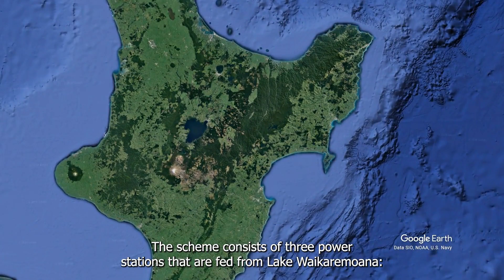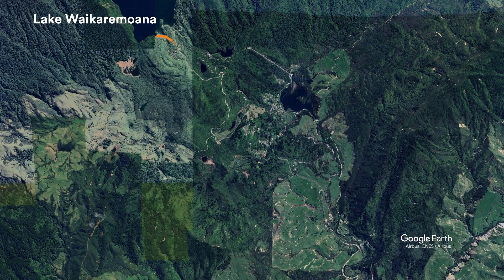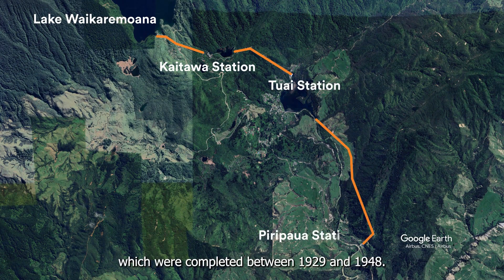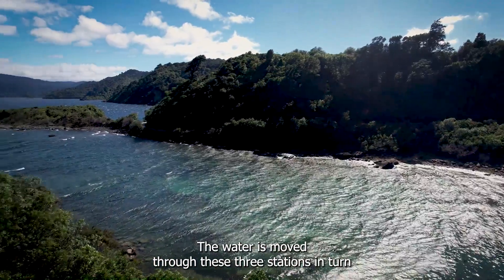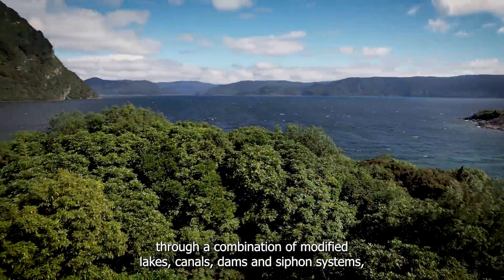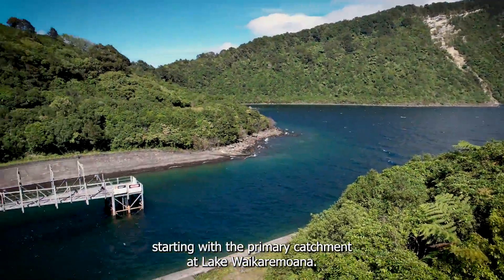The scheme consists of three power stations that are fed from Lake Waikare Moana: Kaitawa, Tūai and Piripawa, which were completed between 1929 and 1948. The water is moved through these three stations in turn through a combination of modified lakes, canals, dams and siphon systems, starting with the primary catchment at Lake Waikare Moana.